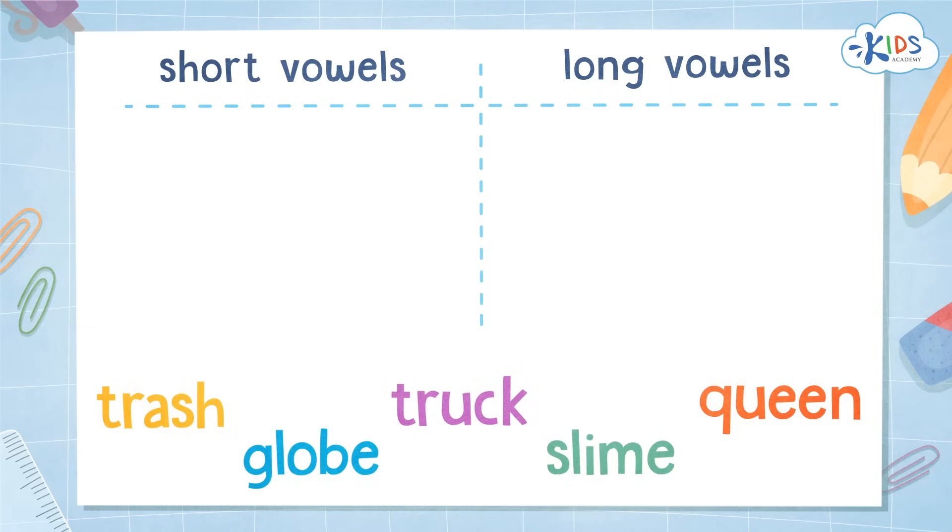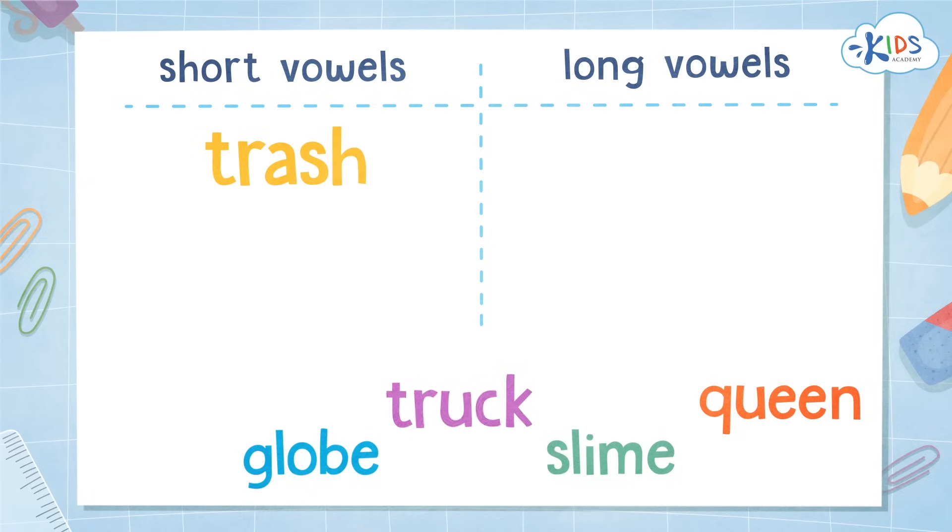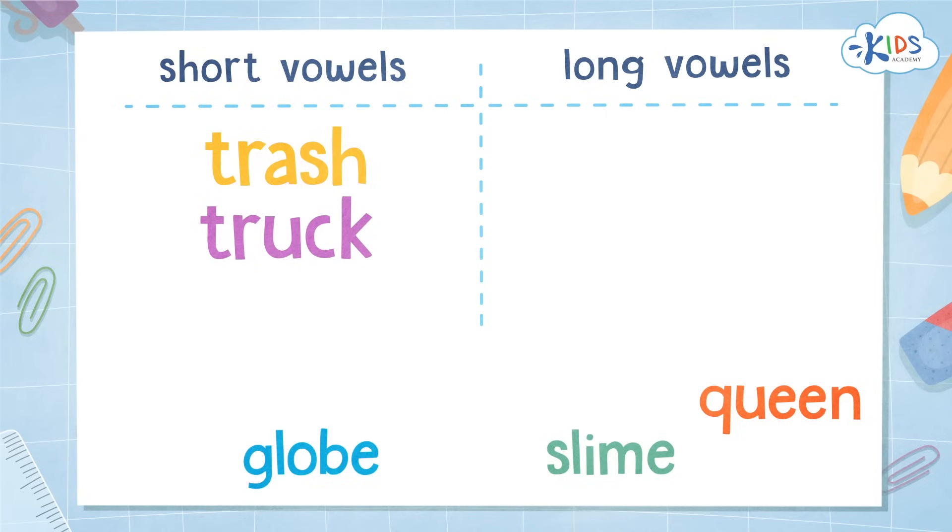Trash — TR, AH, SH. That is definitely the short AH sound. Truck is also a short vowel sound — TR, AH, K. Yup, short vowel AH. Globe — GL, O, B. I hear the O saying its name, so that one is a long vowel sound.